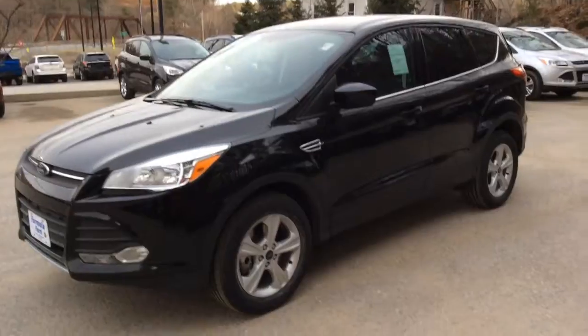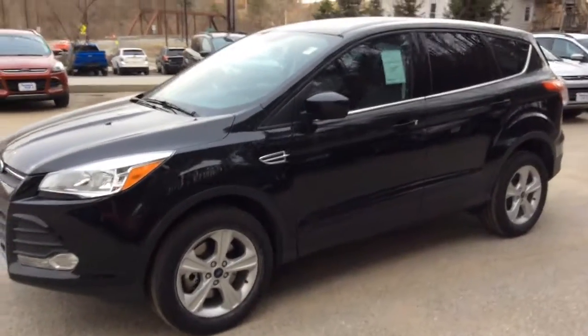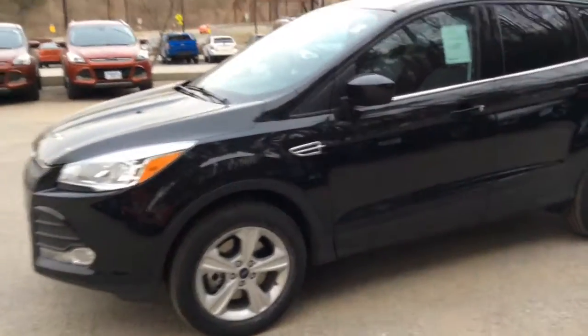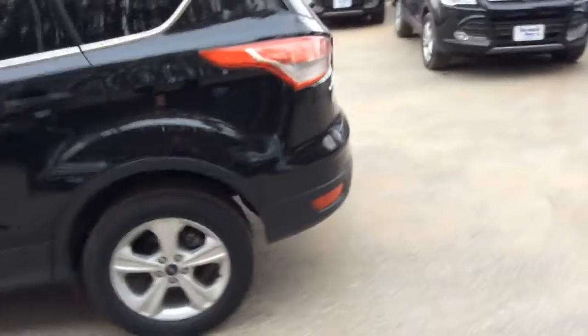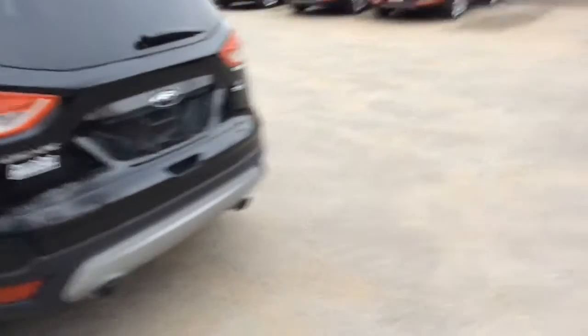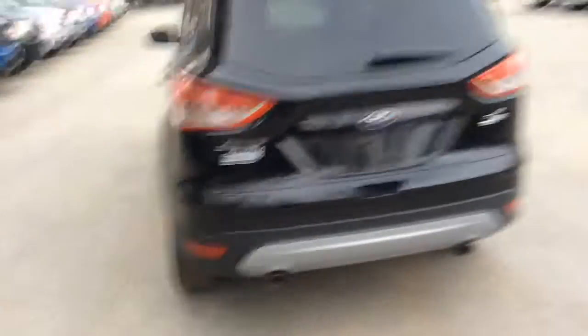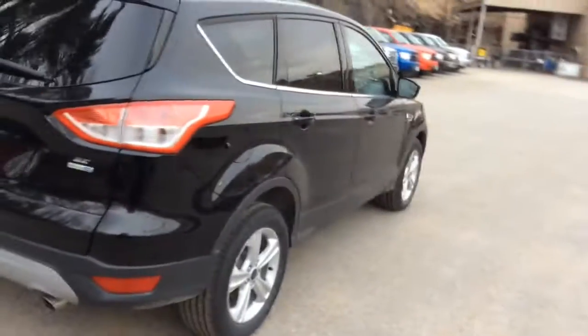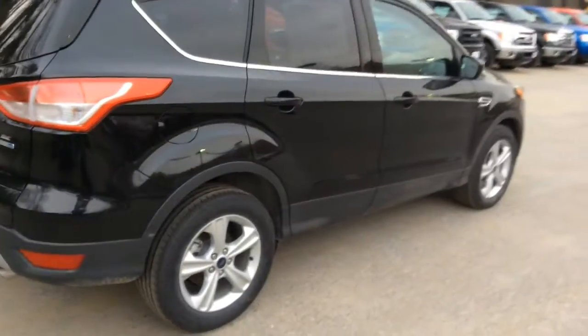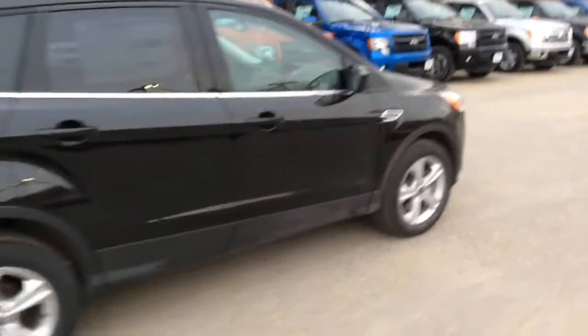This is the 2014 four-wheel drive SE Edition. It does come with alloy wheels, power steering, power windows, power mirrors, power locks, air conditioning, cruise control, and Ford's Sync system which allows you to sync any compatible MP3 music device or phone to the vehicle — make and receive hands-free calls as well as a bunch of other available functions.